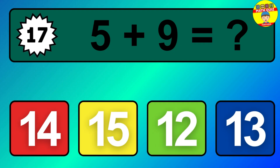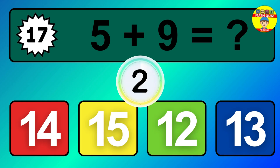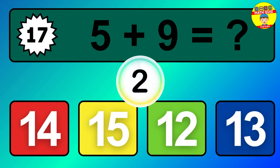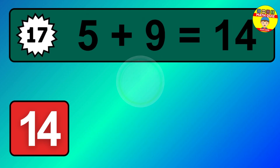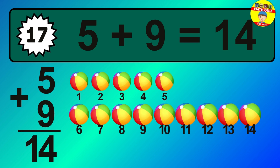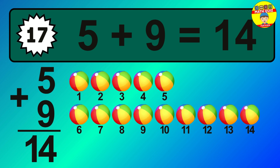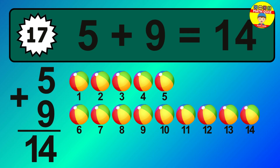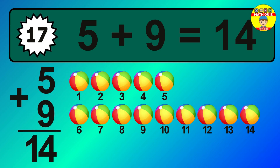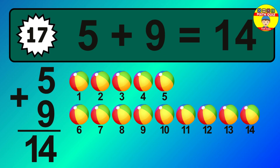Question 17. 5 plus 9 equals what? 1, 2, 3, 4, 5, 6, 7, 8, 9, 10, 11, 12, 13, 14.